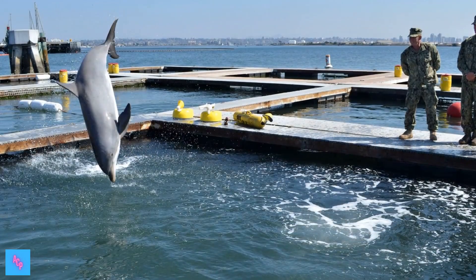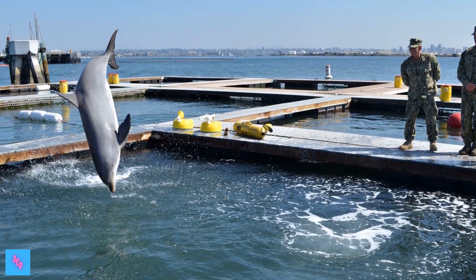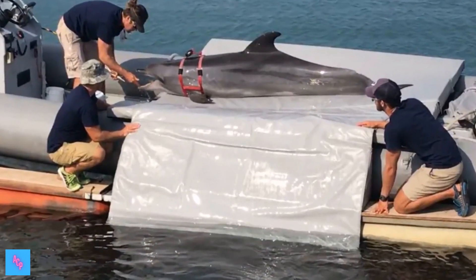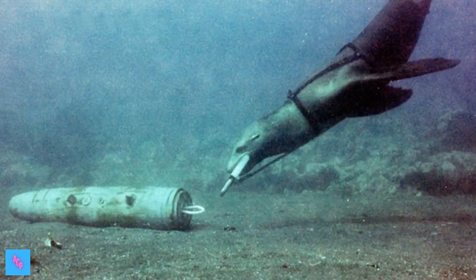If the NMMP could not use dolphins to improve torpedo performance, then what could they be used for? In 1962, the animals' intelligence, exceptional diving ability, and trainability led to the foundation of a new research program at Point Mugu, California. The intention was to study the dolphins' senses and capabilities, such as their natural sonar and deep diving physiology, and also to determine how dolphins and sea lions might be used to perform useful tasks such as searching for and marking objects in the water.